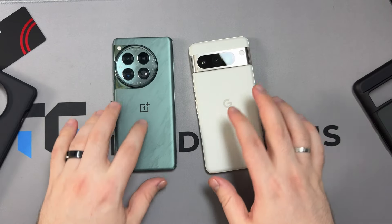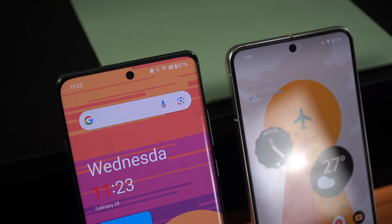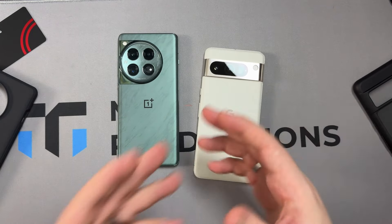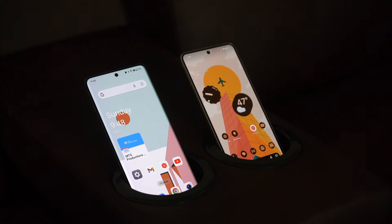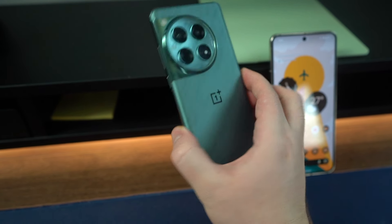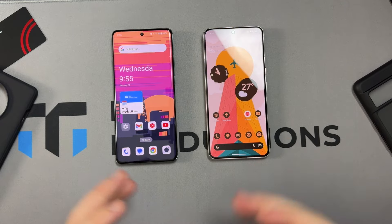Personally, I would go with the Pixel 8 Pro for design. I just don't really like the camera cutout on the OnePlus 12 — it feels super large and sticks out in one corner, whereas the camera visor on the Pixel 8 Pro takes up just a slim part of the top of the phone. It feels more minimal and looks cleaner. OnePlus does go all out with their green color, which I love, and it has a nice satin finish too, but I'd still choose the Pixel 8 Pro here for that more minimal, flat-display design.